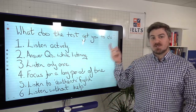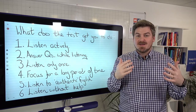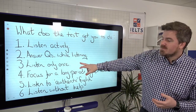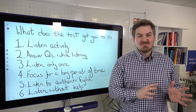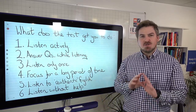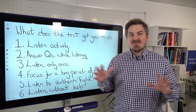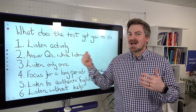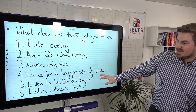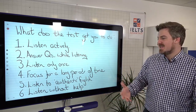Number three, you're only listening once. Unlike in an English class where you might hear a recording two, three, or four times, in the IELTS test you can only listen once. Number four, you have to focus for a long period of time. The number of students who have never actively listened in English for more than 30 minutes before their IELTS test is shocking. Number five, you're listening to authentic English — real English — and we'll talk about the difference between inauthentic and authentic materials. Number six, you're listening with no help whatsoever, not like watching a movie with subtitles or a TED talk with a PowerPoint and images to help you.